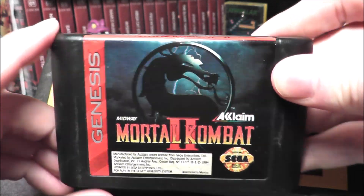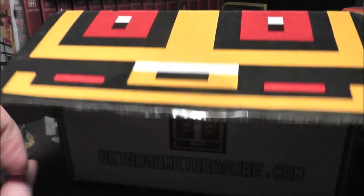Mortal Kombat 2 for the Sega Genesis — another game in decent condition. This box is not too shabby.